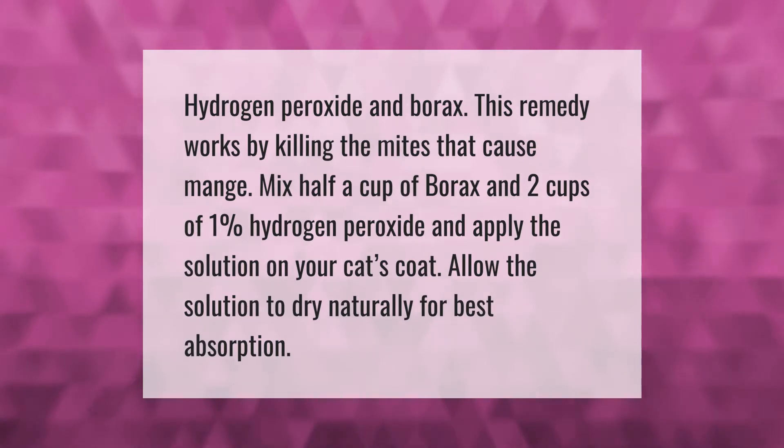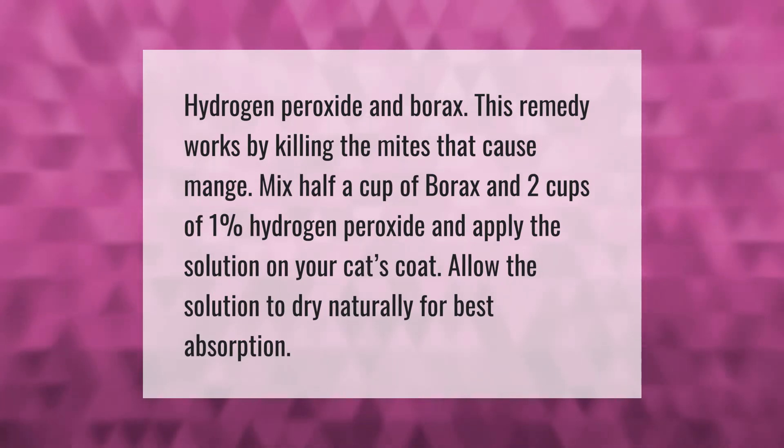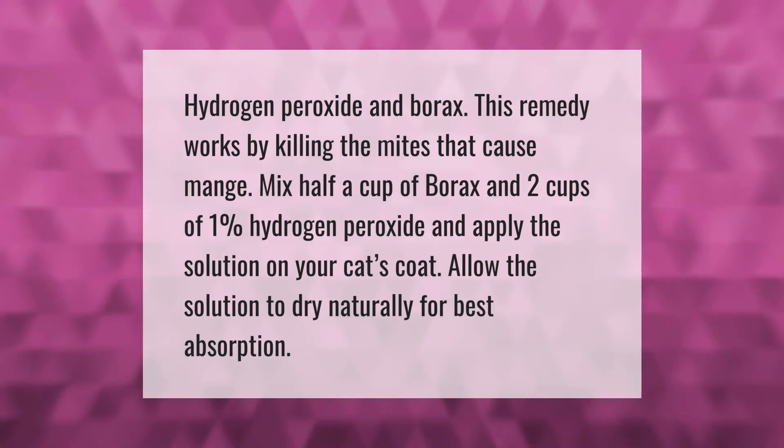Hydrogen peroxide and borax: this remedy works by killing the mites that cause mange. Mix half a cup of borax and two cups of one percent hydrogen peroxide, and apply the solution on your cat's coat. Allow the solution to dry naturally for best absorption.